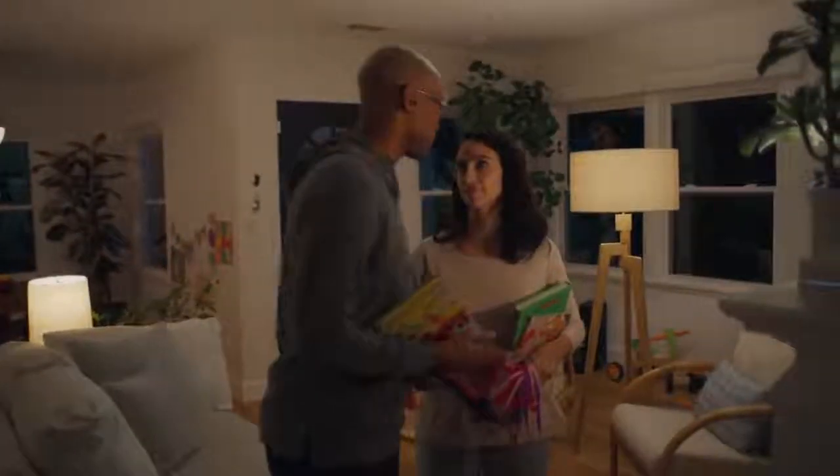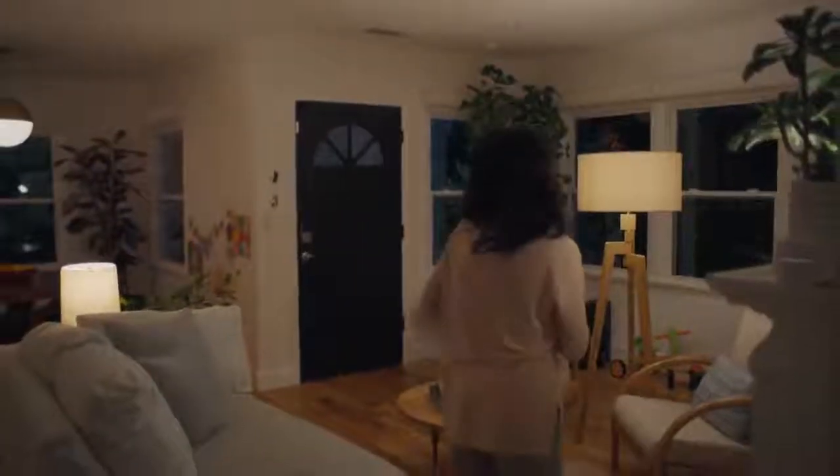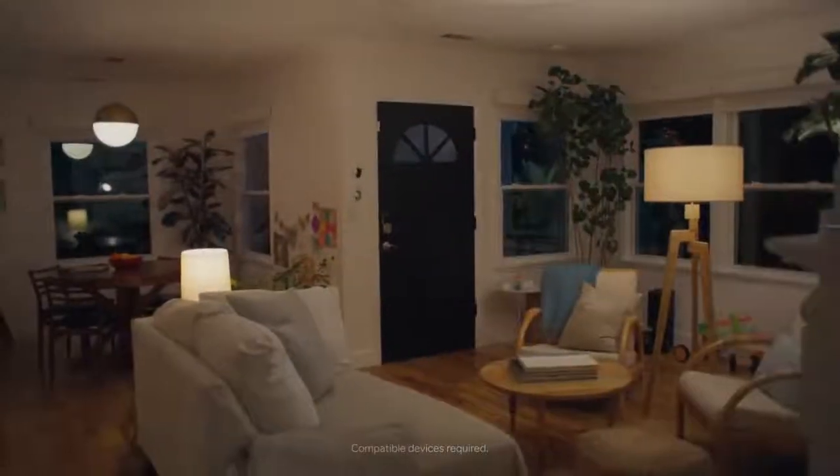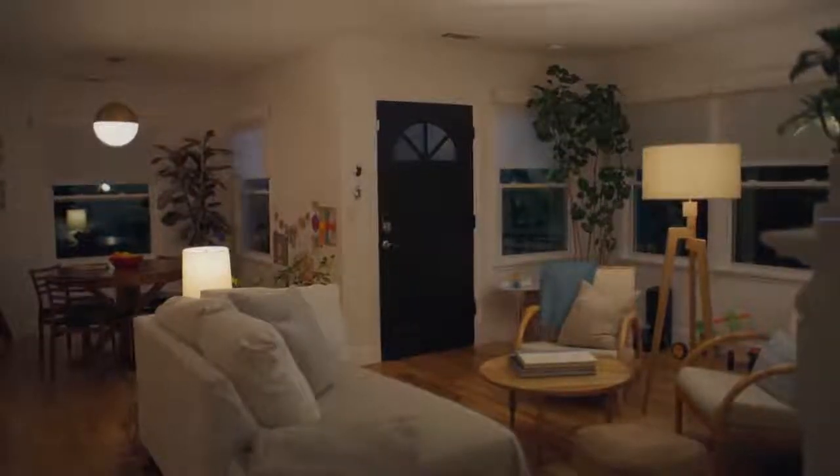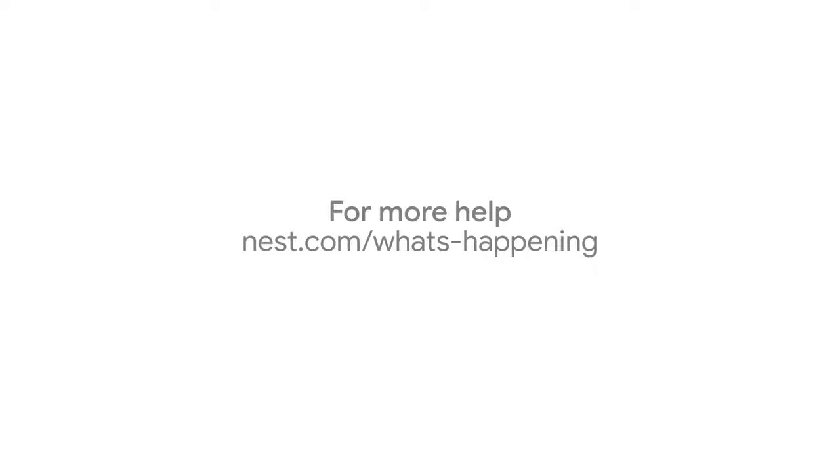Migrating your Nest account to a Google account is the first step in building a more helpful home. It's the best of Nest and the best of Google Home, now under one roof. For more details about what's happening, go to nest.com/whats-happening.